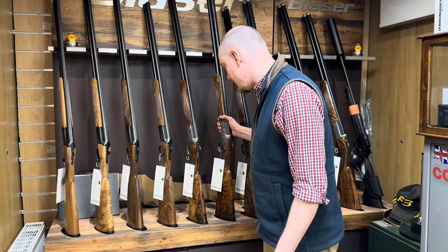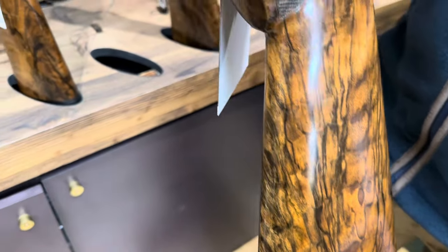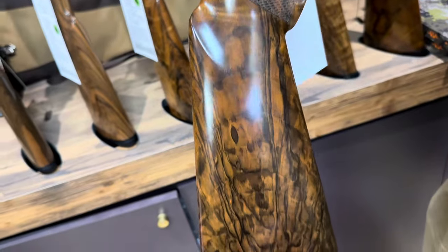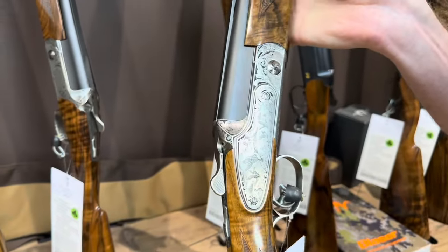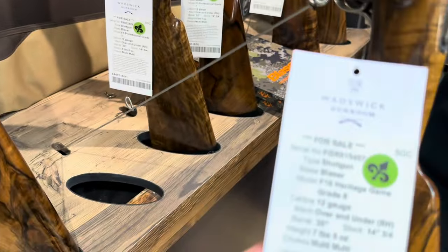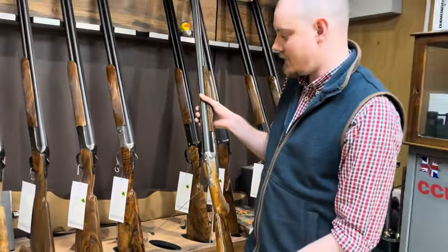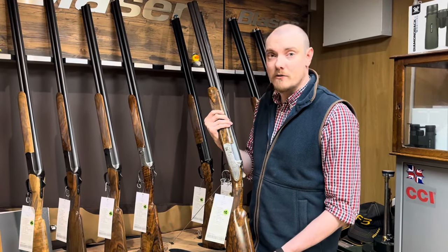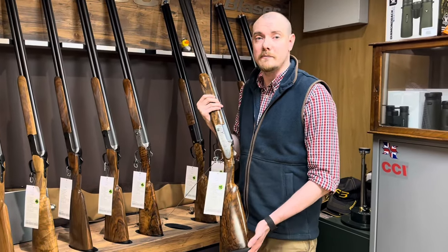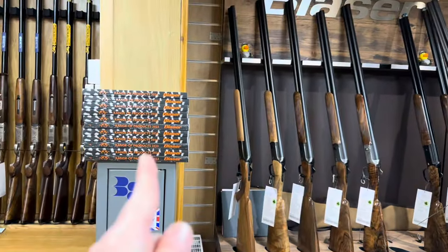We're moving on to Blaser. So what have we got here, Stuart? I actually have in this brand new grade eight Heritage Game. If you look at the wood on that — it's really nice. Wow, that's really pretty! Is it nice from the other side as well? Let's have a little look at the engraving — you've got ducks in flight on one side and pheasants in flight on the other. Really nice. So this is the Blaser F16 Heritage Game in 12 gauge. Blaser are known for being amazing guns for their mechanics and internals, they're really great on recoil, and you've got the customisability of Blaser as well — you can contact Blaser and change anything you need or want to.